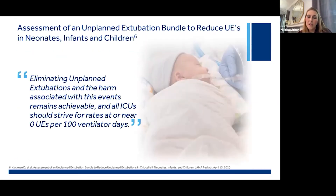Despite not having achieved the goal of less than one unplanned extubation per 100 vent days in the NICU, Dr. Klugman reiterated that eliminating unplanned extubations and the harm associated with these events remains achievable. He states that all ICUs should strive for rates at or near zero unplanned extubations per 100 ventilator days. Can you imagine the NICU environment free from unplanned extubations? It truly would be groundbreaking.